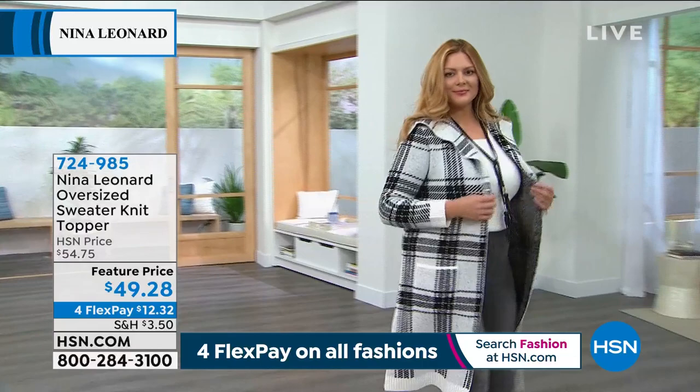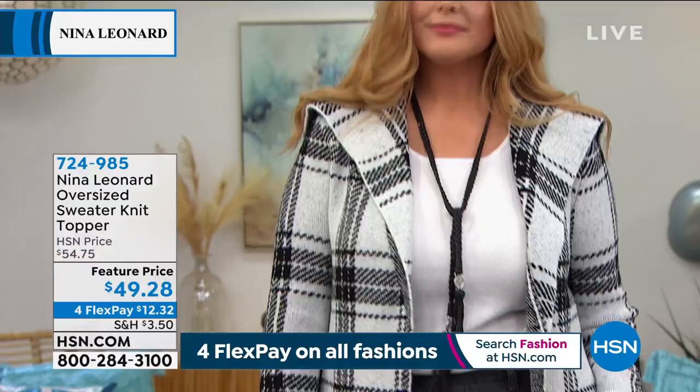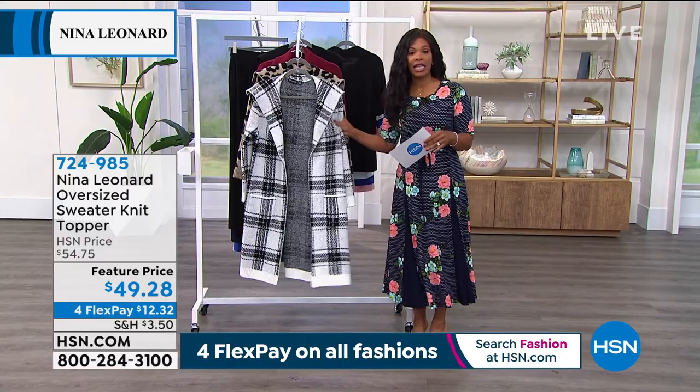We are starting this hour of fashion with Nina Leonard, looking at this oversized sweater knit topper. This is fantastic. This is new this week — a feature price, we took five dollars off the regular HSN price. You're seeing it in the plaid. It comes in extra small to three X, thirty-eight inches long, an acrylic poly blend, machine washable. Let me show you all of the colors.